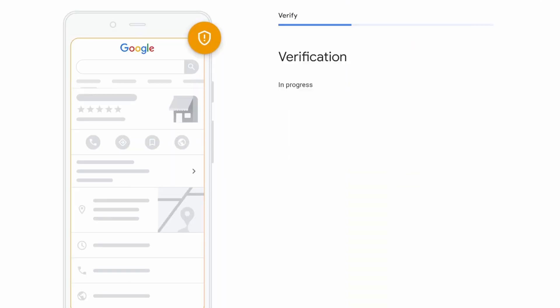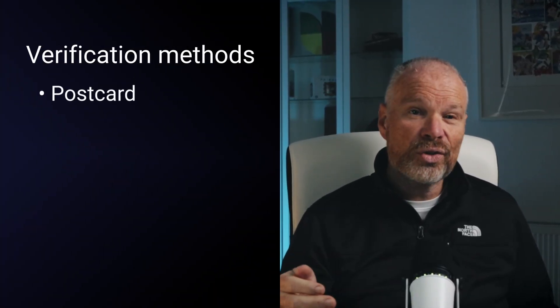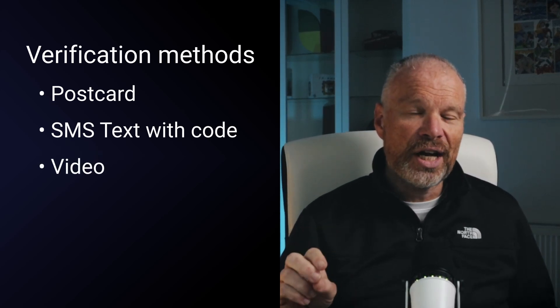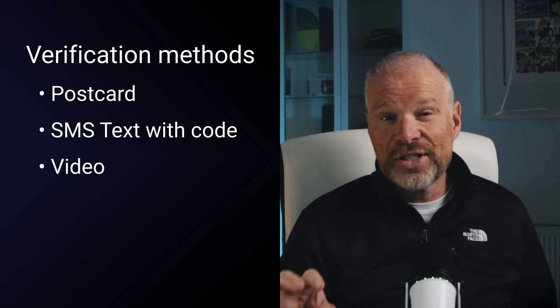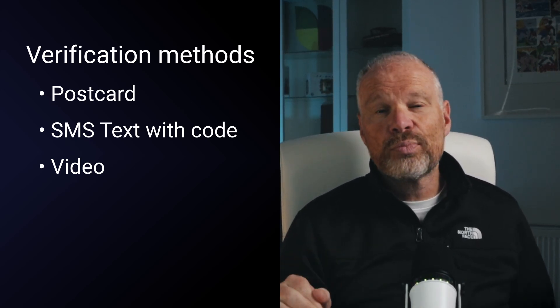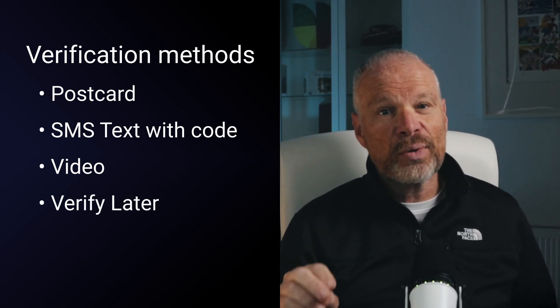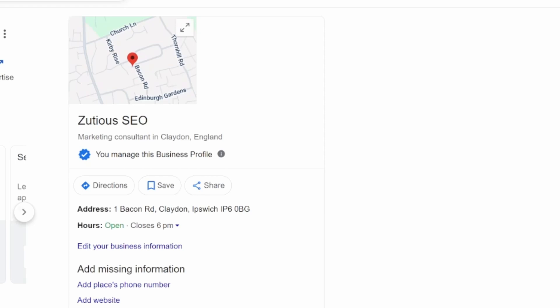Step number four is verification — this is where things can get tricky. Google might verify you instantly, as it did with my SEO business, which I was quite surprised about. Or it may want to send you a postcard or a text where you enter a code, or it might ask you to do a business video. There's no guarantee on which method it will use, so just follow Google's prompts. If you can't do it right now, go back and verify later. In my case, I got the business instantly verified.